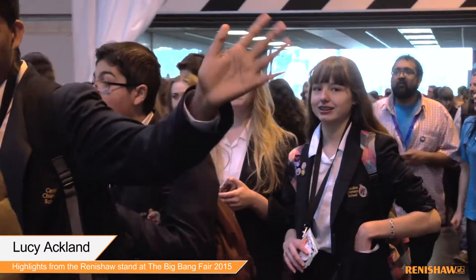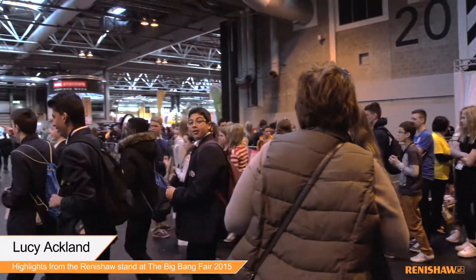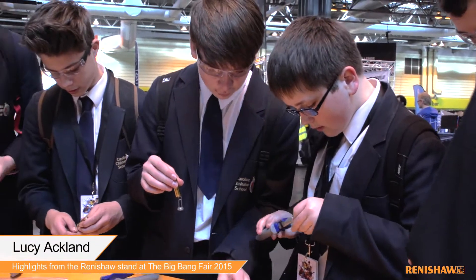Today we're at the Big Bang Fair at the NEC in Birmingham and we're here to inspire the next generation of scientists and engineers.